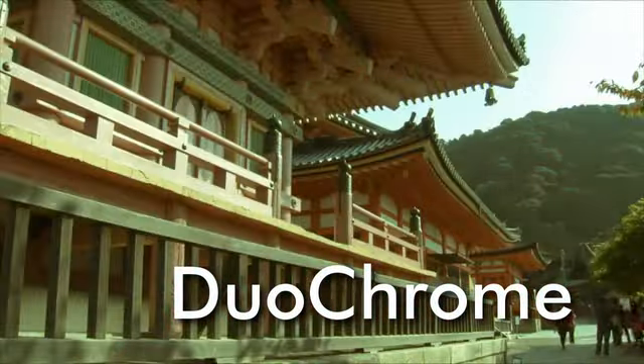Duochrome takes your image and creates two color video — you get to choose the colors. Ghost cloaks the image in a transparent, shiny fog.